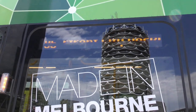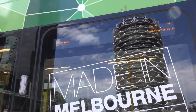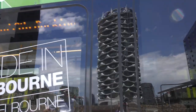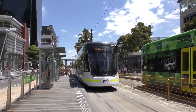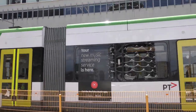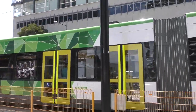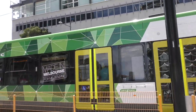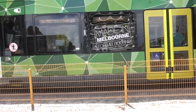Hey everyone, this is Rowan from the Rowan Trades Vlogs Channel. I'm at Waterfront City Docklands. I just got off this E-Class, 6054 — it is terminating. We have another E-Class on the other track. It is going to be on the Bundoora RMIT via Smith Street service. It is 6052 and it's leaving now.